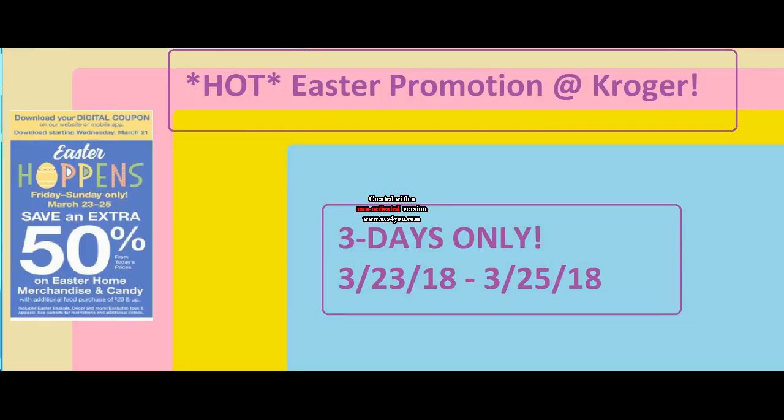Hi everyone and welcome to Ohio Valley Couponer. Today I am here with this hot Easter promotion at Kroger. This will be a three-day sale running from March 23rd through March 25th of 2018. It is a digital coupon where you save 50% — an additional 50% off of the sale prices on Easter home merchandise and candy items.